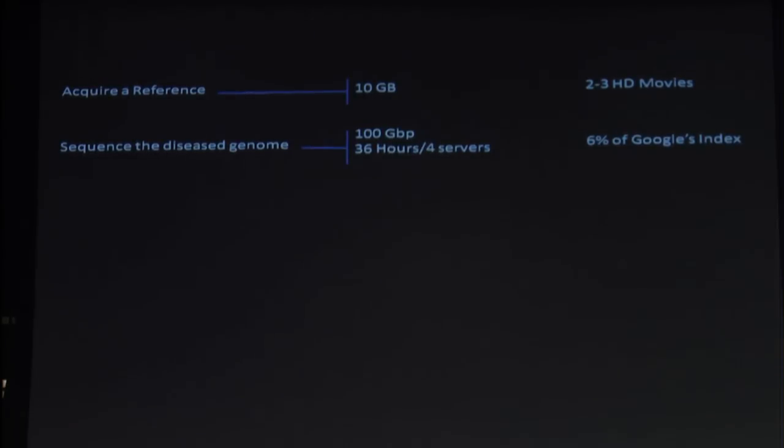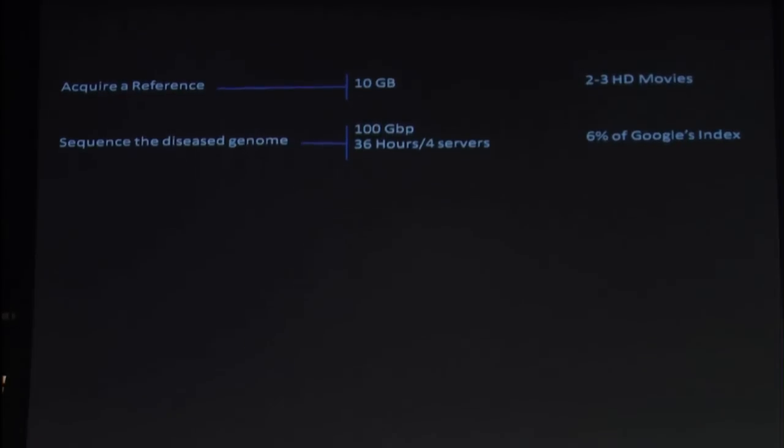What's interesting is this problem is actually very similar to creating a large document index. If you imagine you have a billion documents that you want to search and you have to create an index of those documents, this is computationally a very similar problem. This is very similar to recreating 6% of Google's index every time you want to create a reference for a genome.